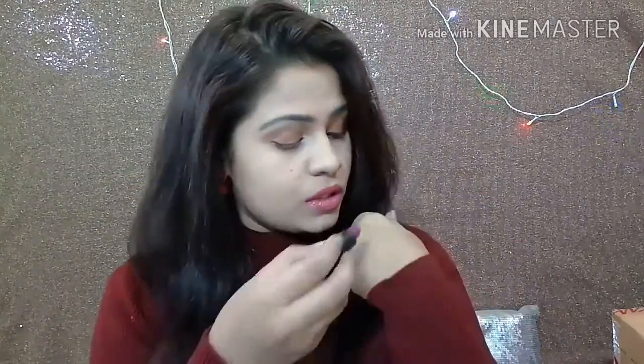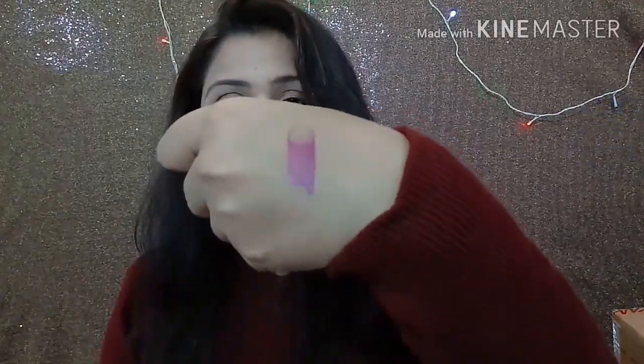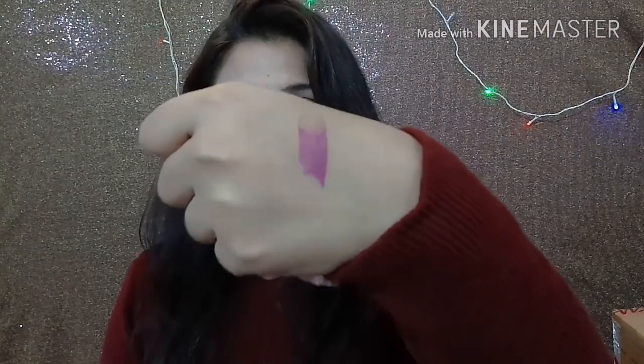I'm going to swatch it over here. You can see it's a very pretty color. These were the things in the first box. Now moving on, the second box is this — let's open it together.